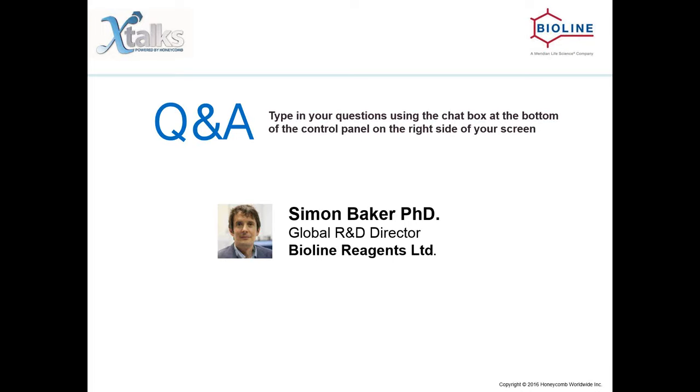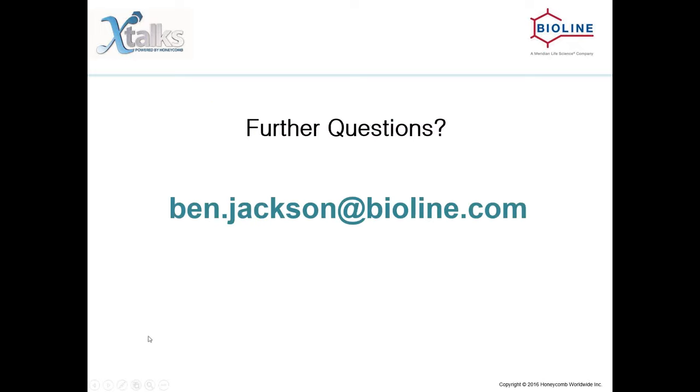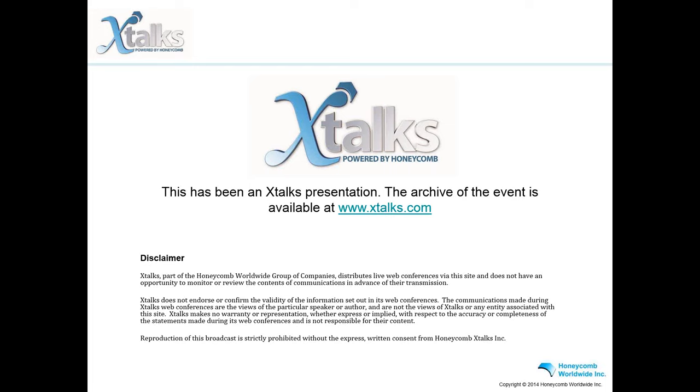Thank you very much for those answers. Unfortunately, we have reached the end of the Q&A portion of this webinar. If you do have any further questions, please direct them to ben.jackson@bioline.com. Thank you everyone for participating in today's conference. You will be receiving a follow-up email from Xtalks with access to the recorded archive. Please join us in thanking our speaker Simon Baker. We hope you found this conference informative. Have a great day, everyone.